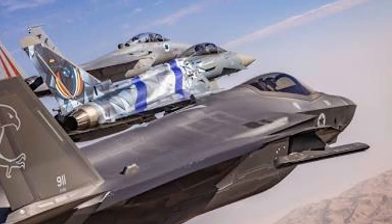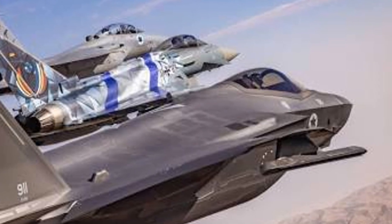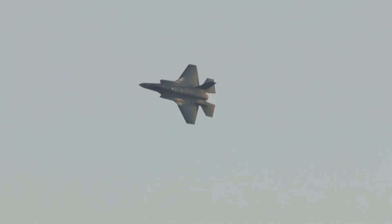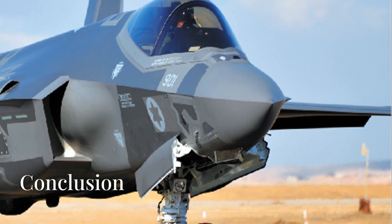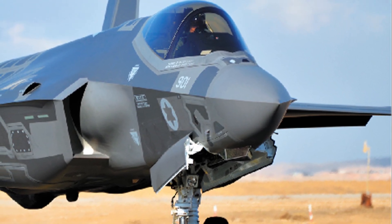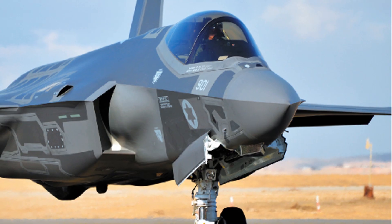The acquisition and modification of the F-35I Adir holds significant strategic importance for Israel, allowing it to maintain qualitative advantages over potential adversaries in the region. The capabilities of the Adir enable Israel to conduct operations with high precision, survivability, and effectiveness in various conflict scenarios. Overall, the F-35I Adir exemplifies Israel's commitment to leveraging advanced technology and customizing defense platforms to meet its specific security needs and operational demands.